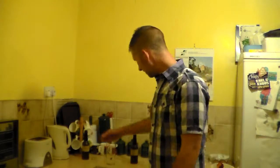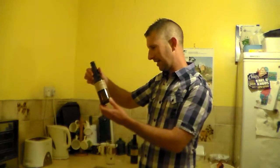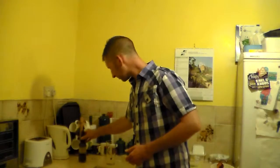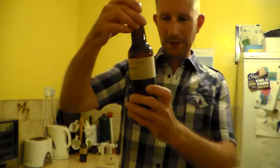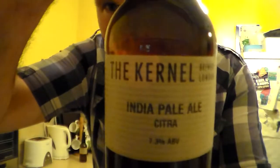Hello and many thanks for joining me for another Somerset Real Ale review. I've just had the Kernel from the Kernel Brewery, the India Pale Ale Black 6. I've now got, which I've chilled down a little, the India Pale Ale Citra 7.3% ABV.